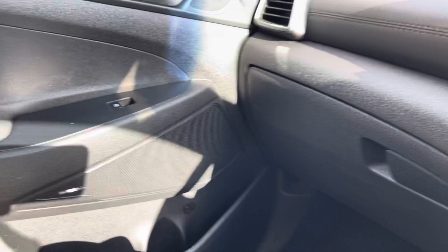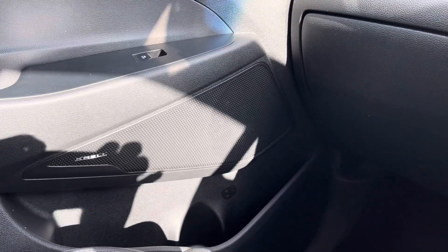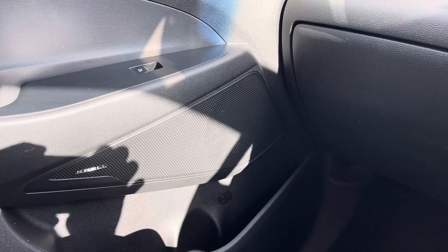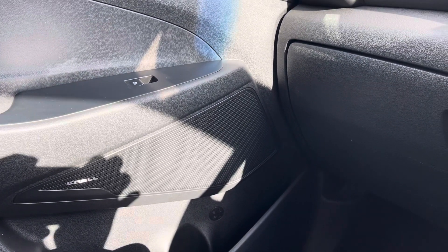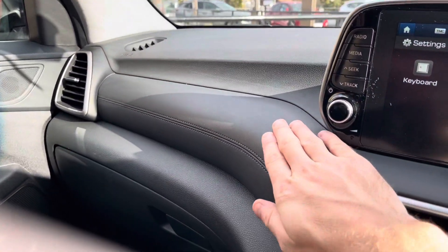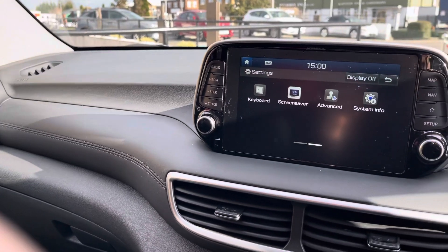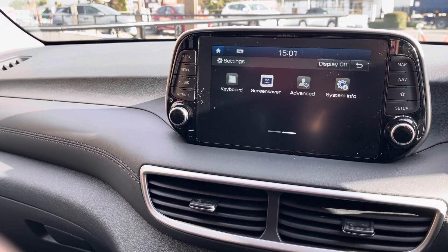Another bonus with this car is it comes with a Krell audio sound system. Lots of people haven't heard of Krell, but if you were to go out and buy a Krell amplifier, you probably won't pick one up for less than £15,000. It's a really premium sound that doesn't crackle, and this is the first model in the Tucson range that came with it. You'll also notice the nice finish with full leather and stitching. If you have any questions, please get in contact using the details on this page and one of my team will be happy to help.